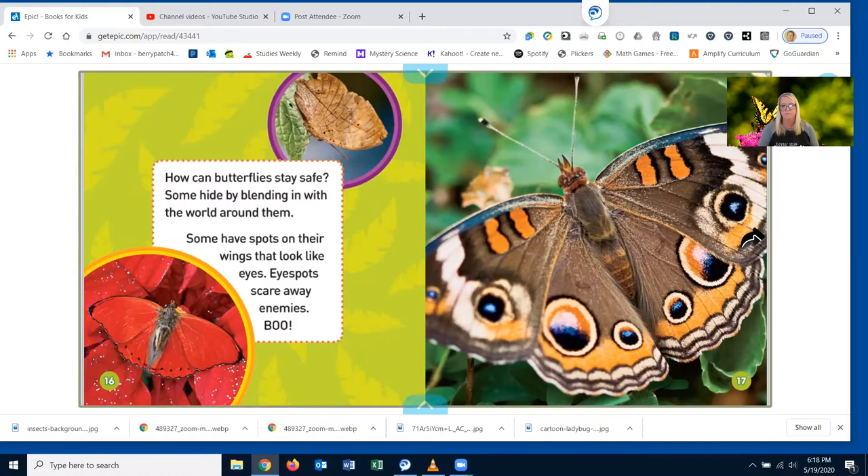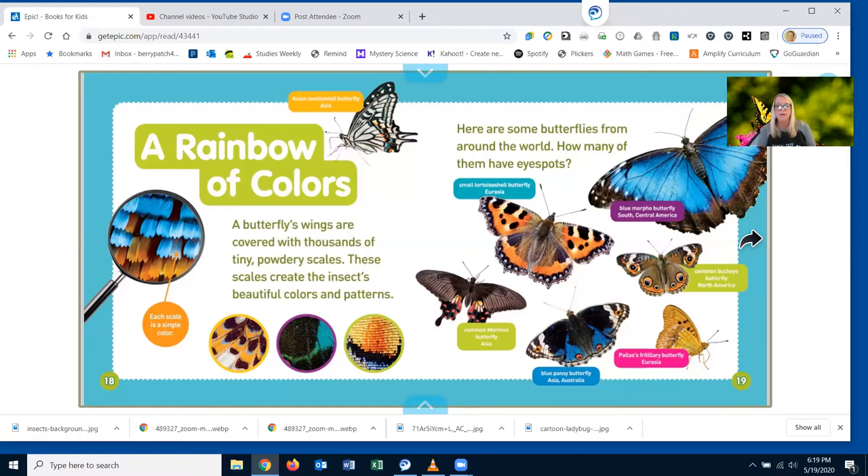A rainbow of colors. A butterfly's wings are covered with thousands of tiny, powdery scales. These scales create the insect's beautiful colors and patterns. Here are some butterflies from around the world. How many of them have eye spots? I see one... I see maybe two, three. Wow. That's why there are spots on butterflies.